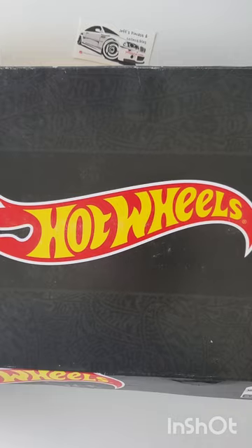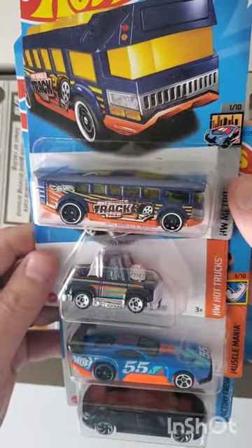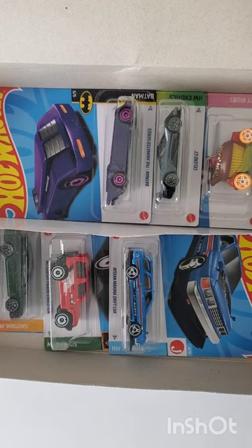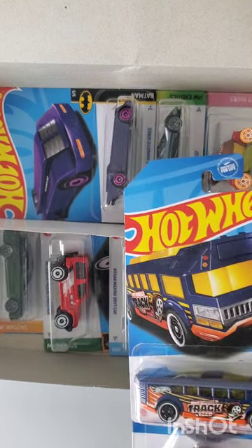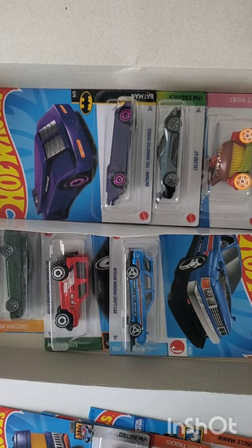Box number five — this one was also resealed. Slightly different but mostly more of the same. We'll keep the Porsche and the Civic, and the rest is trash.